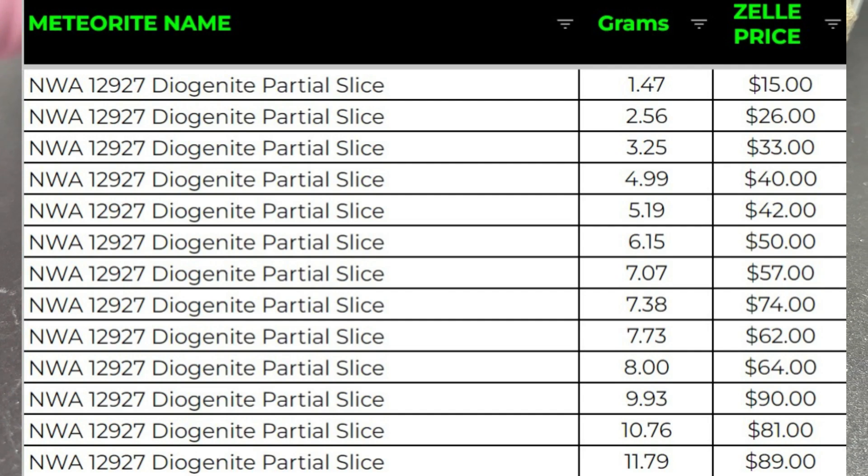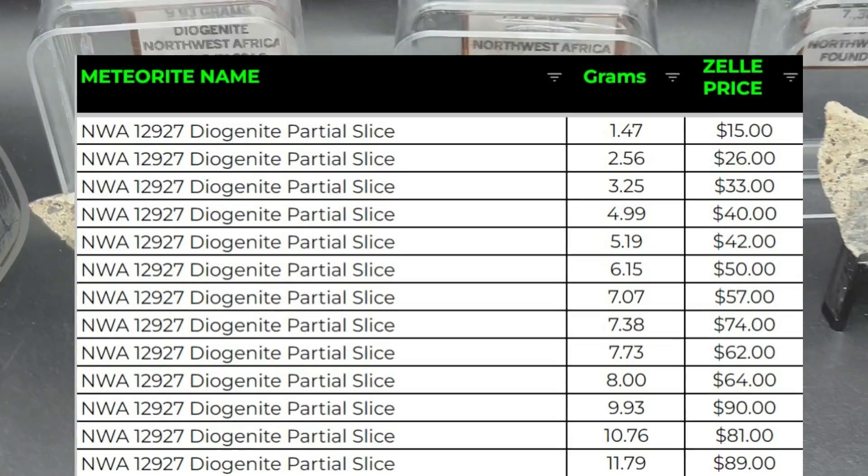There are many more other sizes available. Just let us know if you want to see some more pictures or if you're ready to purchase.